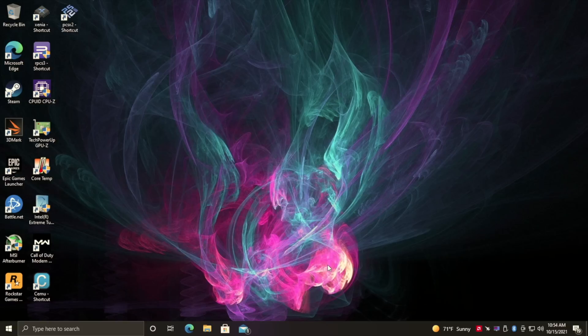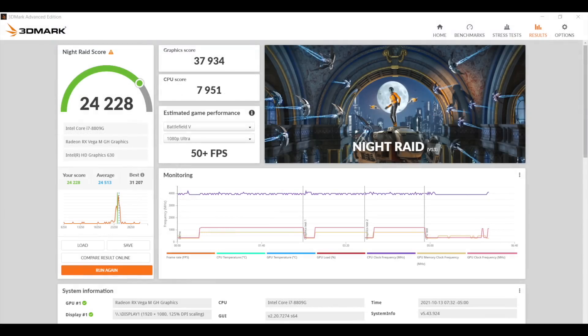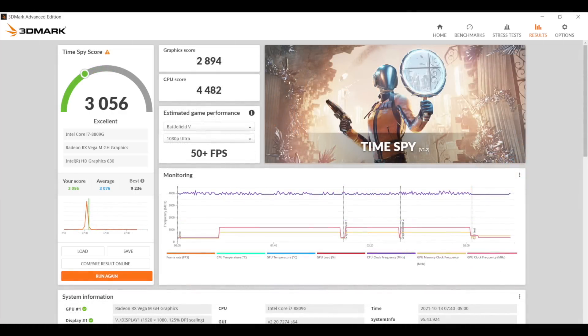The first thing I did was run some benchmarks. First up, Geekbench 5: single core 1081, multi 4370. I thought we'd see a little better single core given the boost up to 4.2GHz, but it's an 8th gen Intel. Moving to GPU benchmarks: Night Raid 24228, Fire Strike 8715, and Time Spy with a 3056. It's definitely beating out the integrated graphics in the newer 5000 series AMD APUs, which I expected given the mobile RX GPU with four gigabytes of HBM2 VRAM.